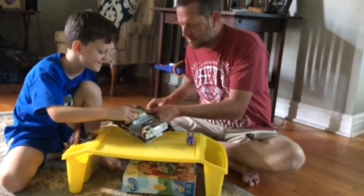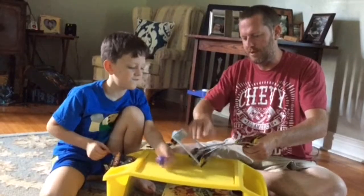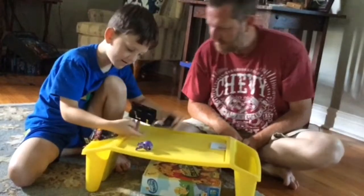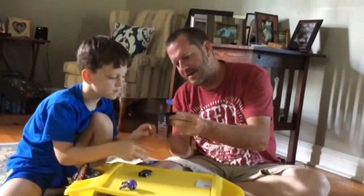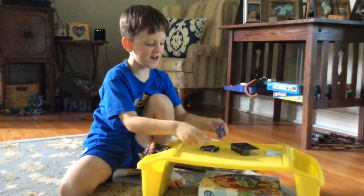Alright, my dad has to open it. You can carry it around. It looks like it takes two Triple-A batteries.